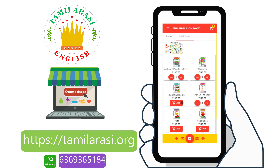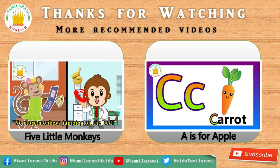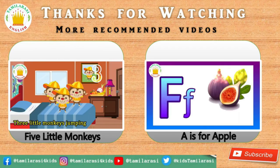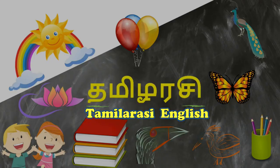All you have to do is log in and register and order your books. Thanks for your support. If you like this video, please like, comment and share with your friends and family. For more videos, please subscribe to our channel. Bye!